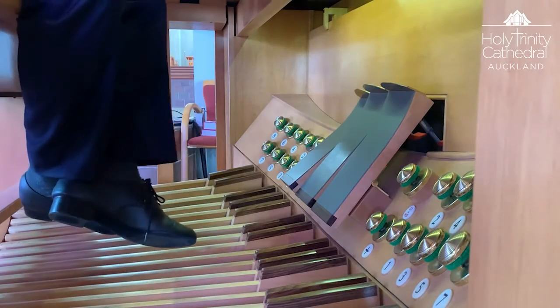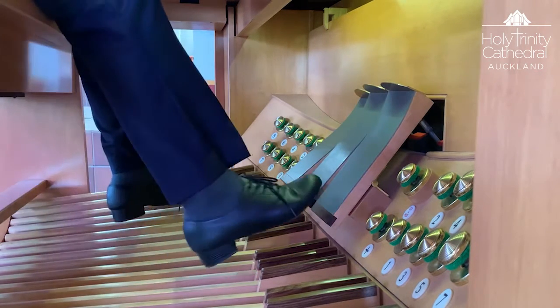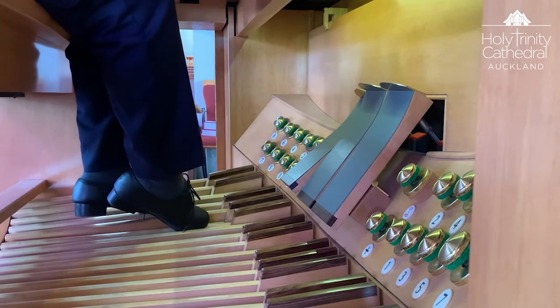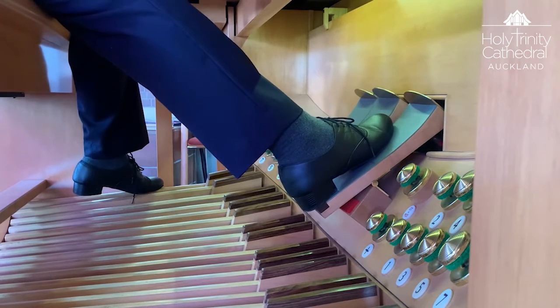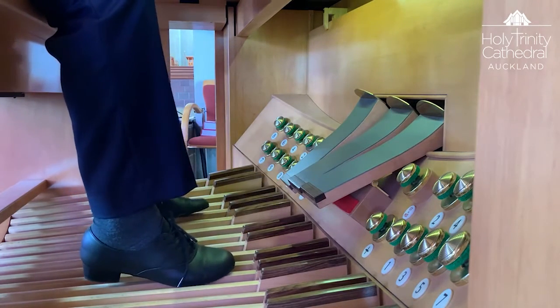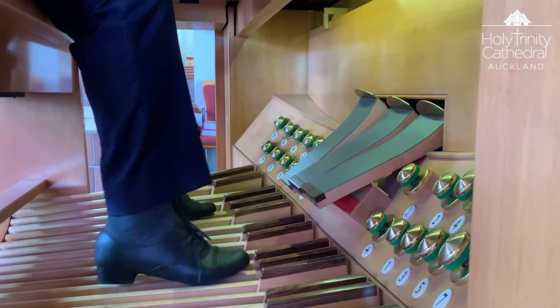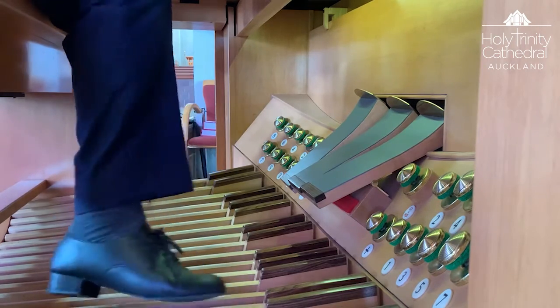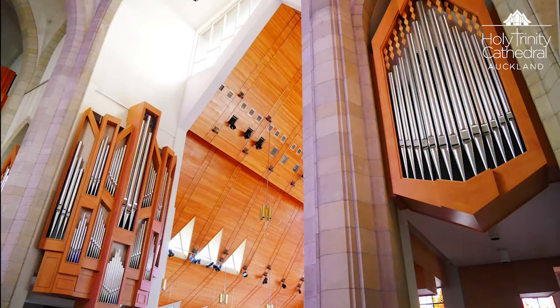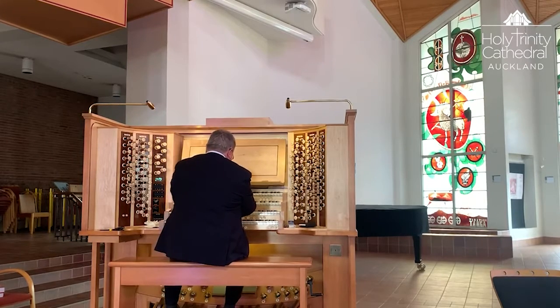On the pedal we have two sets of pedal reeds. An enclosed set — thirty-two, sixteen and eight trombones — which are very useful for choral accompaniment. And a rather devastating set of bombards.